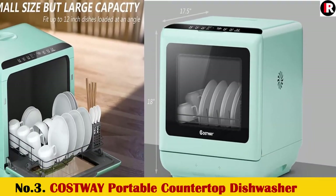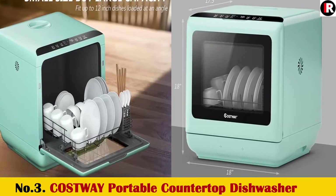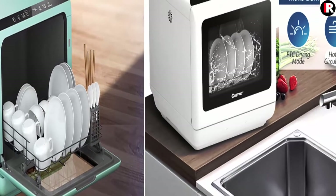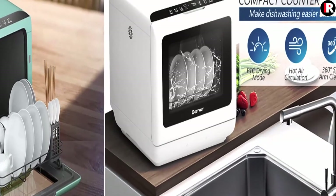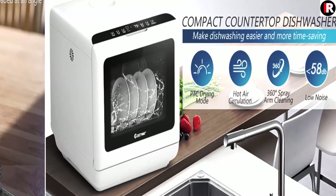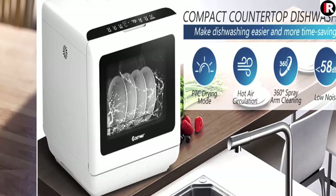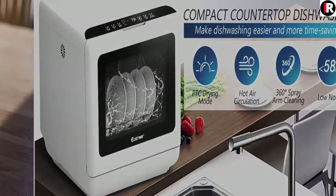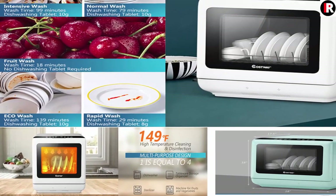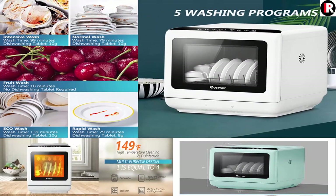Number 3: COSTWAY Portable Countertop Dishwasher with 5L Built-in Water Tank, 5 Washing Programs, Air Dry Function, Fruit Washing, and Delay Function. The compact dishwasher features 5 Washing Modes: Normal, Eco, Intensive, Rapid, and Fruit Wash, to choose according to different tableware and food residue. The spray arm at the bottom provides dishes with all-around and deep cleaning, and the water temperature can be as high as 149 degrees Fahrenheit to achieve disinfection effects.